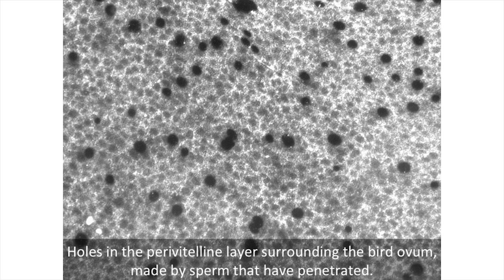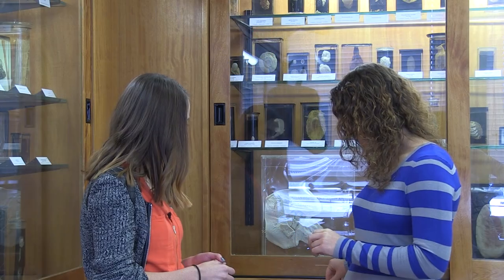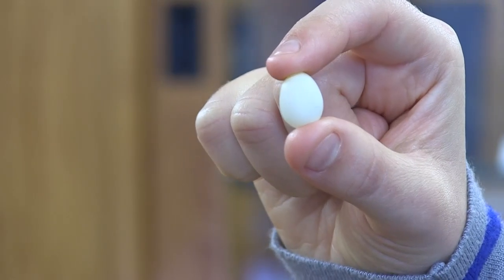We looked at this in two very different bird species: a little passerine called the zebra finch, which is really tiny and lays eggs that are just this big, and the domestic chicken. We actually started with the zebra finch, and began this study a little bit by accident, because what we were trying to do was establish a protocol for artificial insemination in zebra finches. But they're so tiny that it was really difficult and it pretty much didn't work.